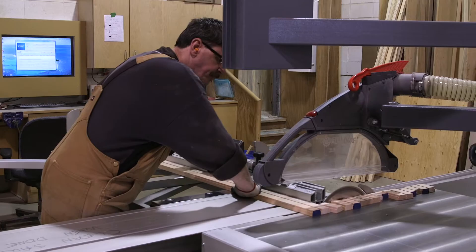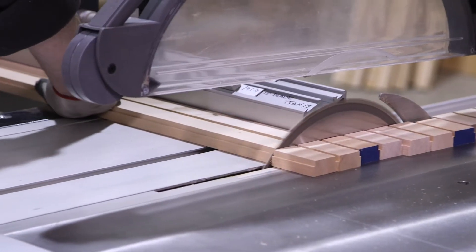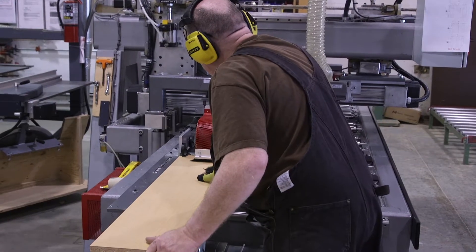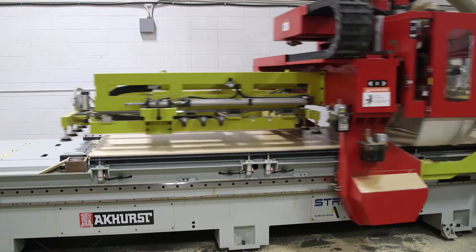Since switching to Epicor we've been able to maintain our FSC certification, which is a big win for Madsen's Custom Cabinets because there's not a lot of millwork companies in the area that are FSC certified, which gives us a competitive edge in the market.